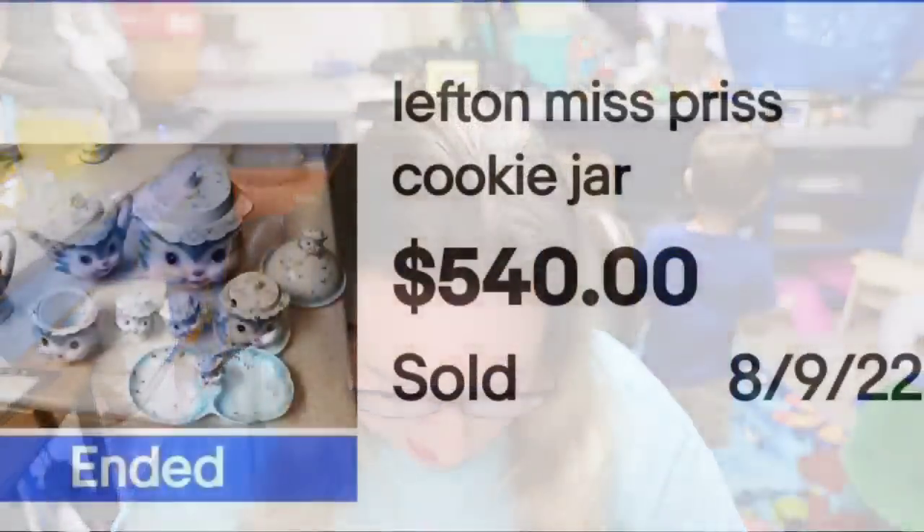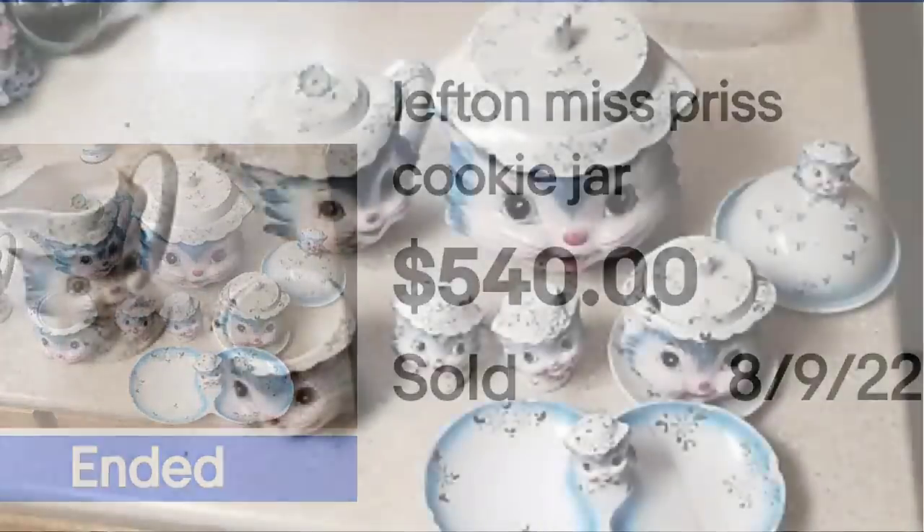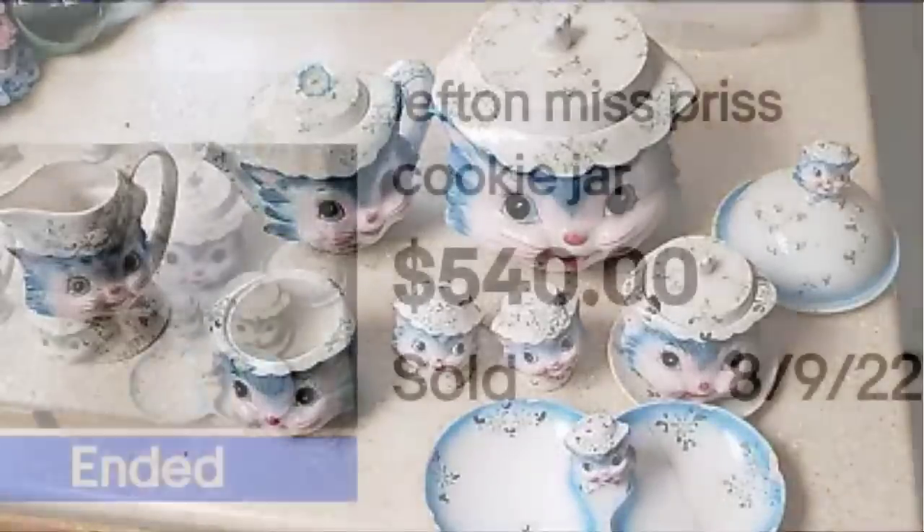This next one is another Miss Priss. It says it's just a cookie jar, but they showed a bunch of stuff in the photos, which is a little confusing. I believe they were only offering the cookie jar in this auction. In my opinion, they should have only shown the cookie jar, because people might think they're getting all those items — which they are not. This is another Miss Priss cookie jar that sold for $540. I do not recommend showing extra items you're not selling.